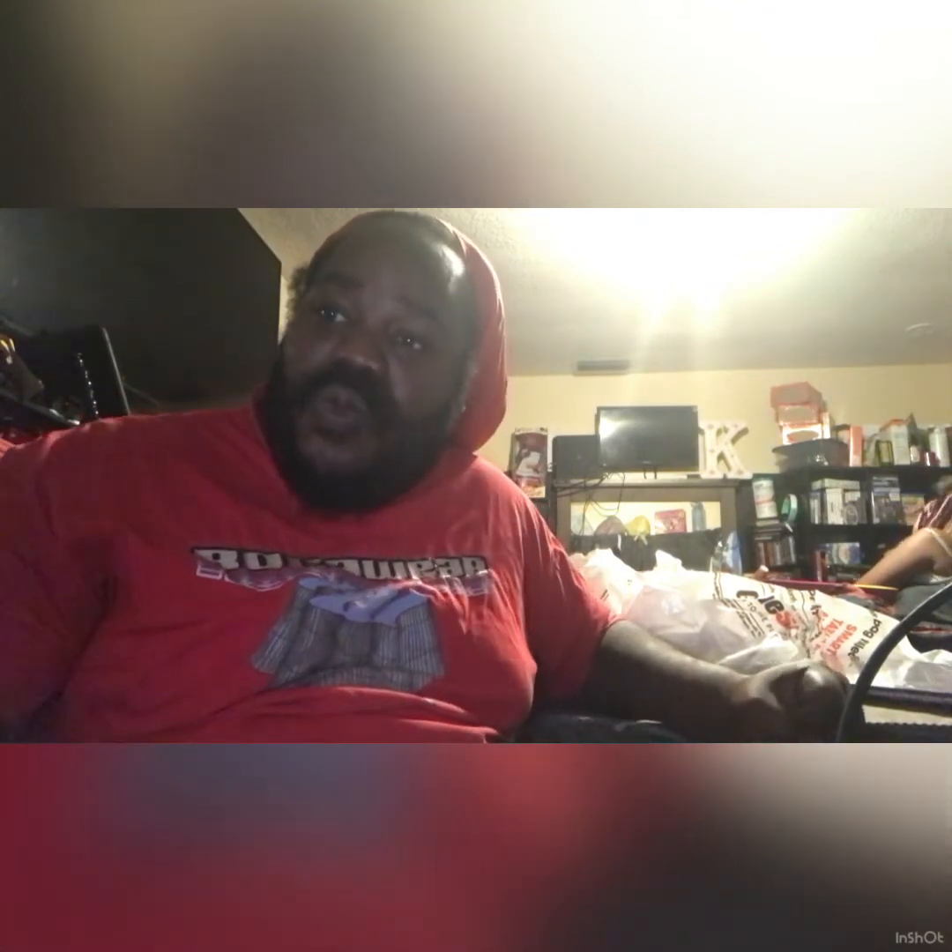Last but not least, the grand finale, the smash of all smashes — Gotham Knights: Arkham for the PS5. Major banger. Here's the back, and there's the front again. This just came out, launch edition guys. So guys, that's it for what I picked up today. Thanks for watching. If you're new to the channel, please subscribe, hit the notification bell. This is your boy from Miami Gaming Retro and beyond — we are out.